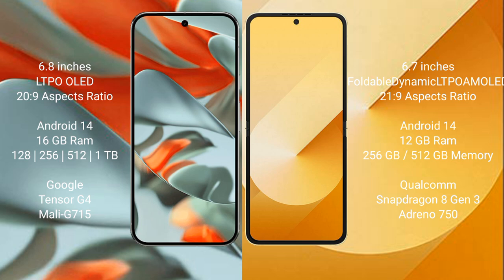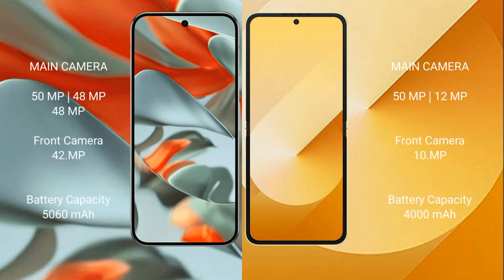Google Pixel 9 Pro XL features a rear triple camera setup: 50MP main plus 48MP ultrawide plus 48MP telephoto, and a 42MP front camera. Samsung Galaxy Z Flip 6 features a rear dual camera setup: 50MP main plus 12MP ultrawide, and a 29MP front camera.